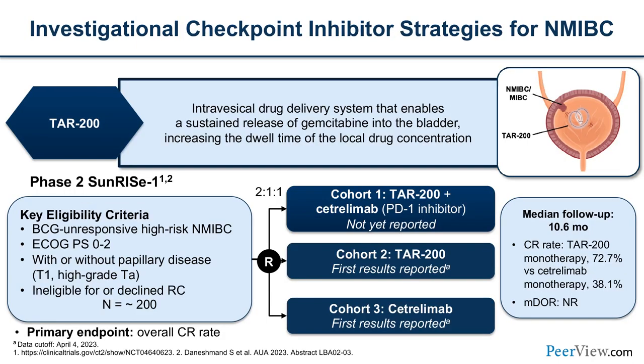The SunRISE-1 trial is a three-cohort study looking at the combination of the TAR-200 device releasing intravesical chemotherapy with cetrelimab versus either agent alone — a two-to-one-to-one randomization. The overall CR rate from the abstract looked quite promising. I encourage you all to look up that presentation.